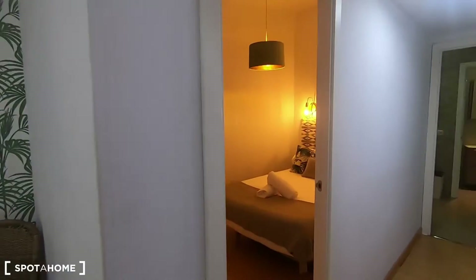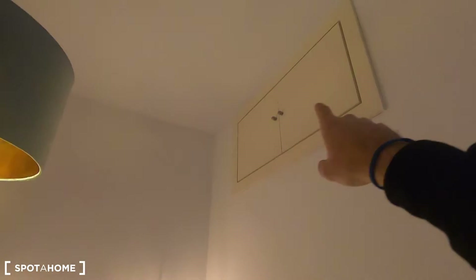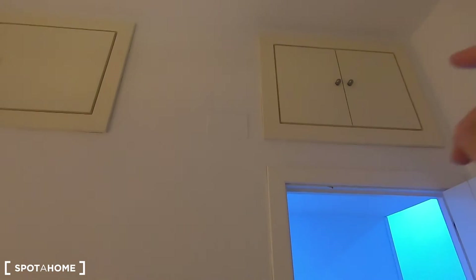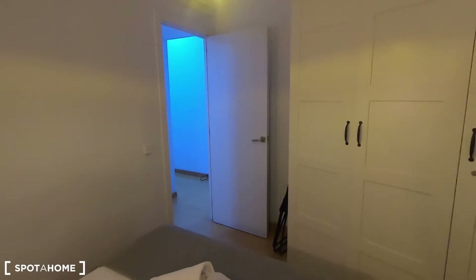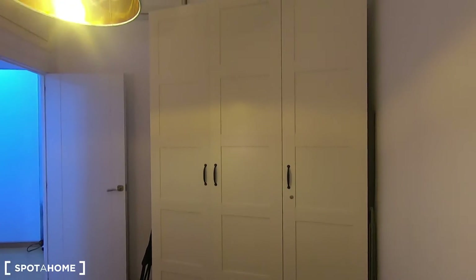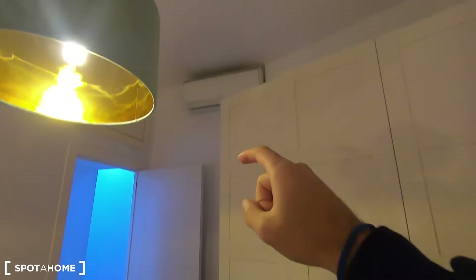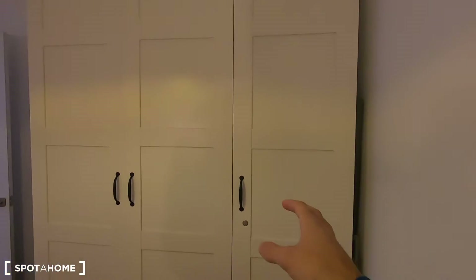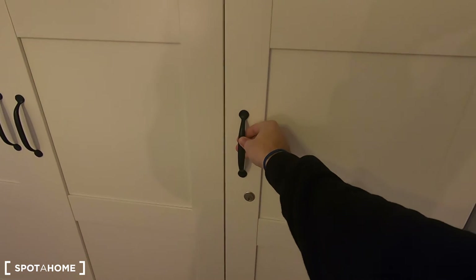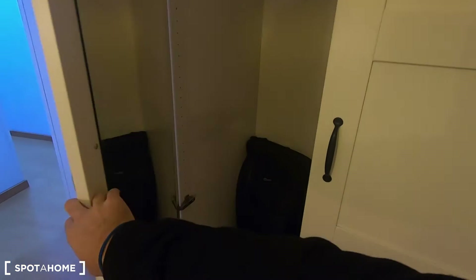Now let's see bedroom number two, which also has a double bed. You have storage on the top there as well, to keep your luggage or seasonal clothes for example. And this is the very large standalone wardrobe that you will be able to use for bedroom number two. You also have an air conditioner unit that works for heating as well. Keep in mind that this door will be locked, so you can just use this part of the wardrobe.